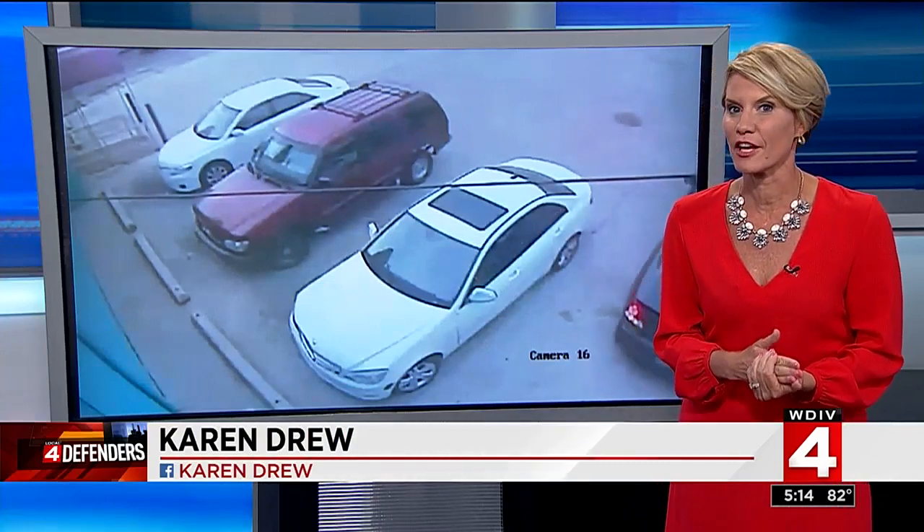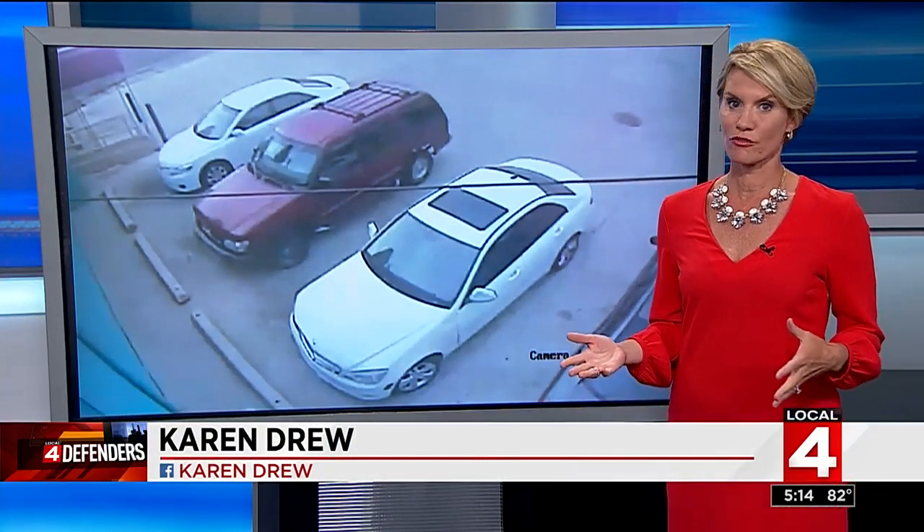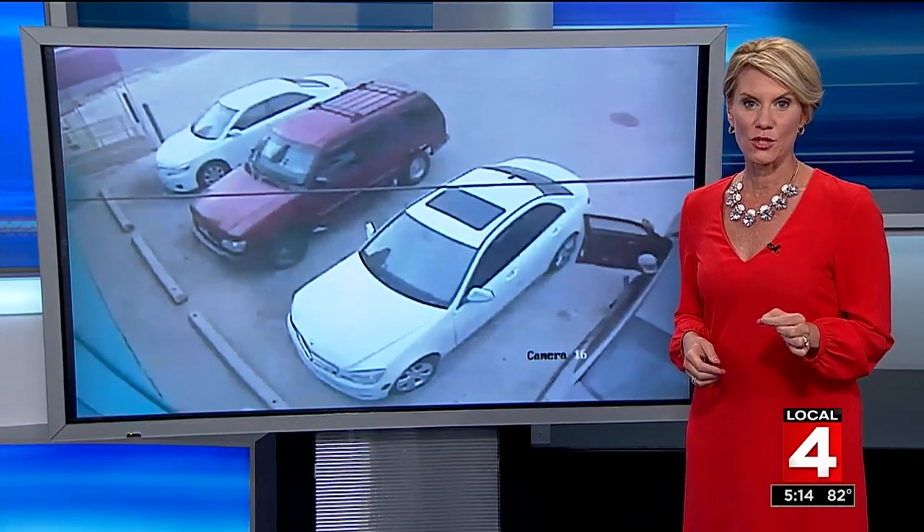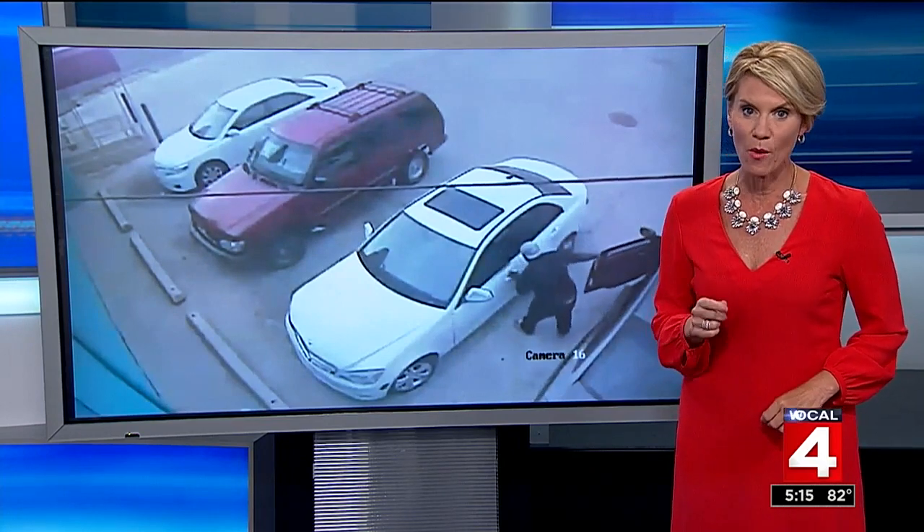They caught the suspect on video. It happened on June 30th on McNichols, so very close to home. The video gives us a view rarely seen and shows us exactly how quickly these thieves can get what they want.